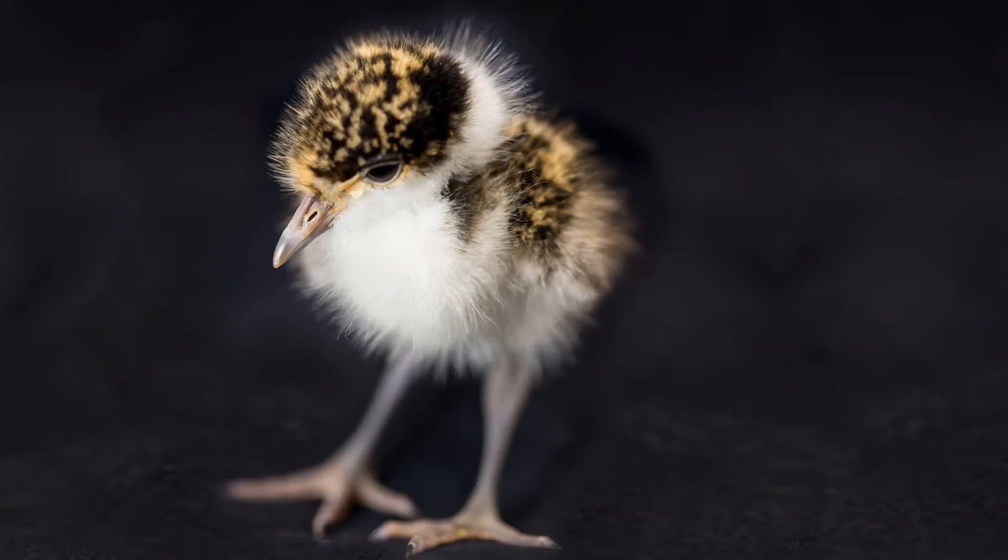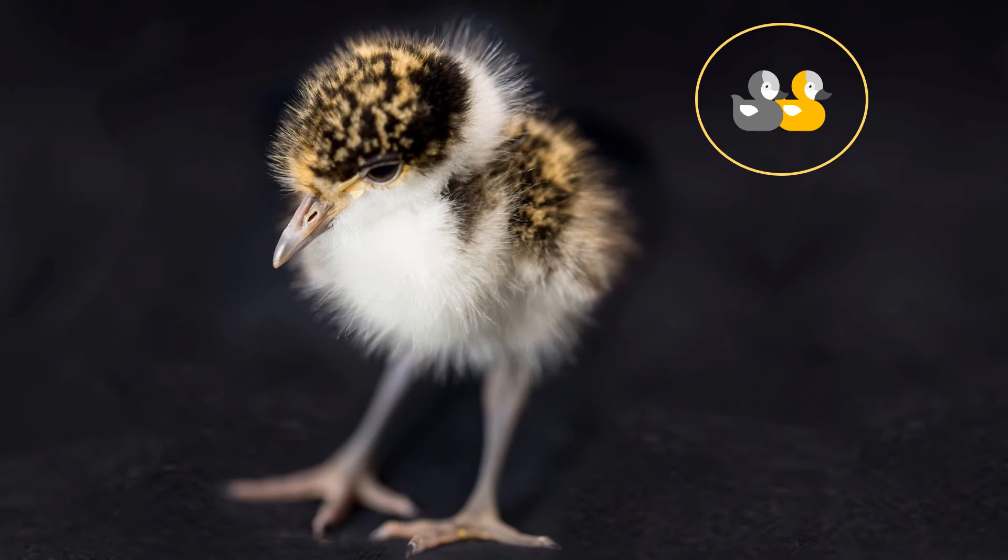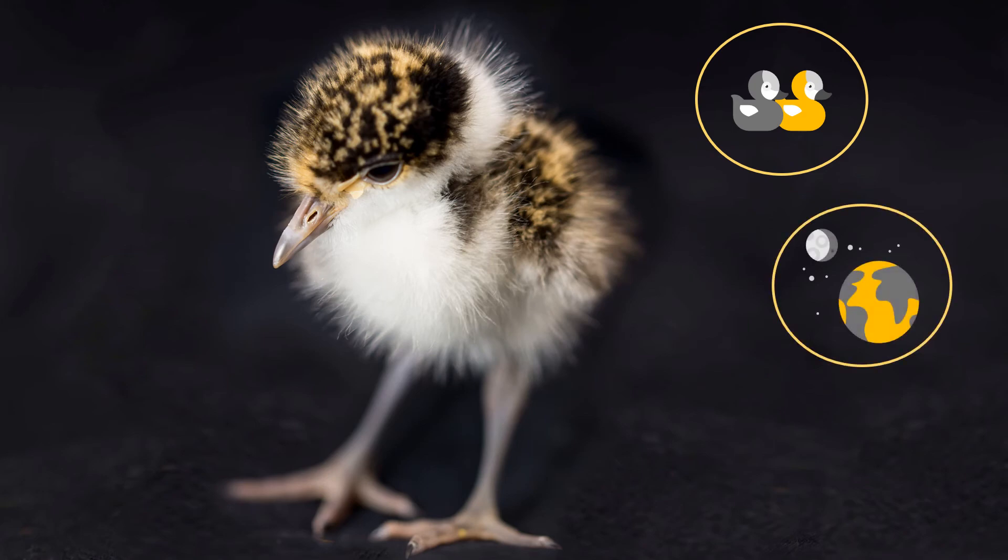The sooner the chick is reunited the better. Different species have different time spans so this will need to be based on a case by case scenario. When reuniting, the best time for diurnal chicks is early morning, and at dusk for nocturnal chicks. It may take you 10 minutes or you may need to go back a few times.